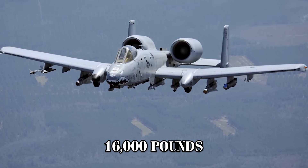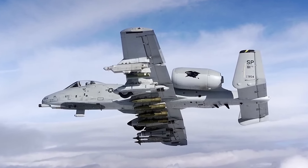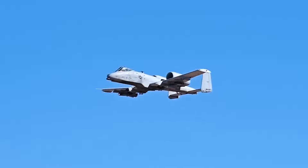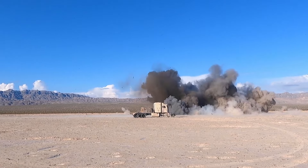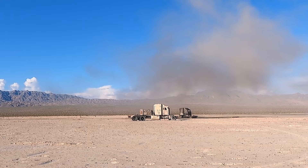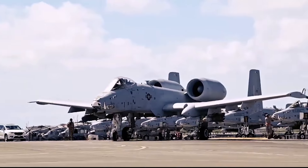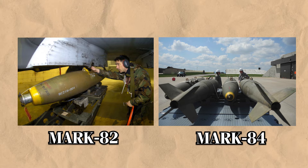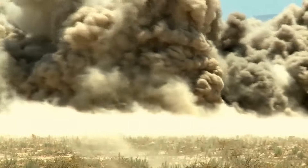With a payload capacity of up to 16,000 pounds across its 11 external pylons — eight under the wings and three on the fuselage — the aircraft can be configured for missions ranging from anti-armor strikes to close air support and even air-to-air engagements. Among its primary weapons are AGM-65 Maverick missiles, designed to engage armored vehicles, ships, and ground defenses. Using infrared and laser guidance systems, the Maverick can accurately strike targets up to 27 miles away. The Warthog can carry up to 10 Mavericks in a single sortie.